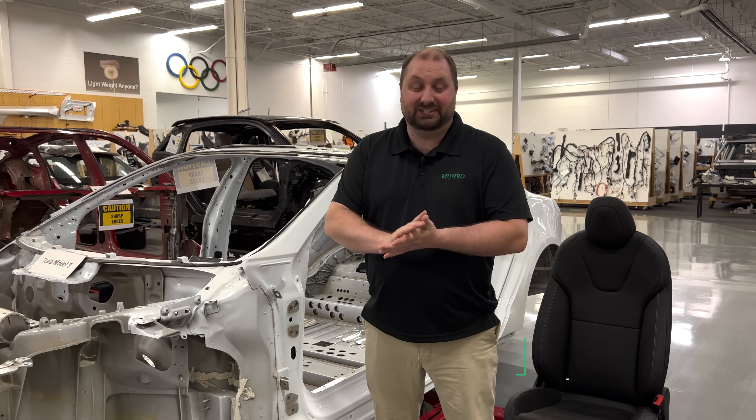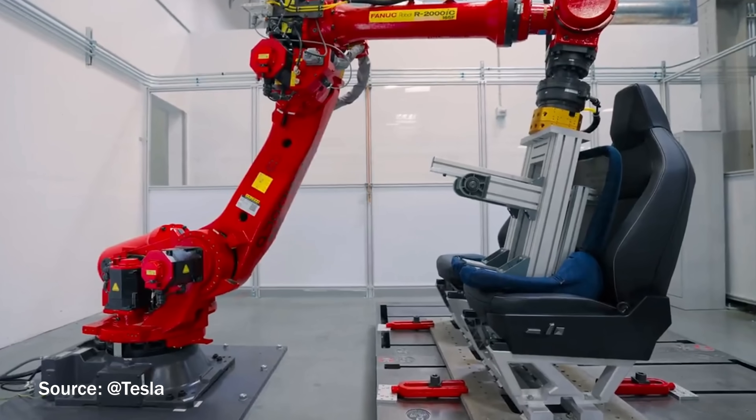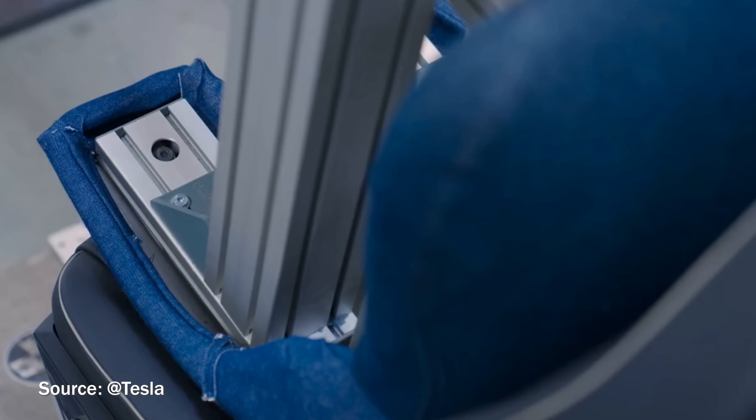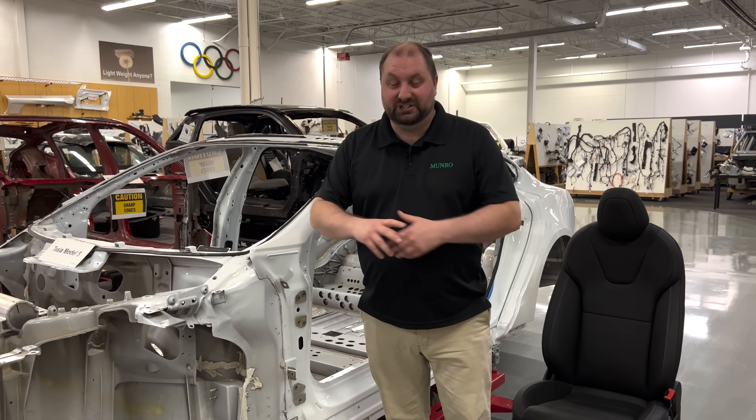Welcome back to Monroe Live. We saw a video going around on the internet showing some of the testing for the seats that Tesla was doing. This was some robotic testing, cycle testing, and we wanted to talk a little bit about what's going on there. So let's look at a Tesla and let's look at some seats.